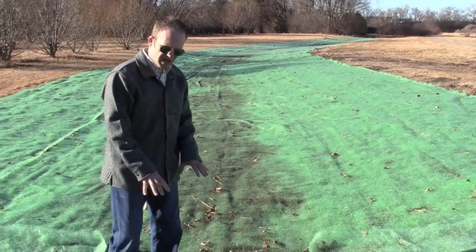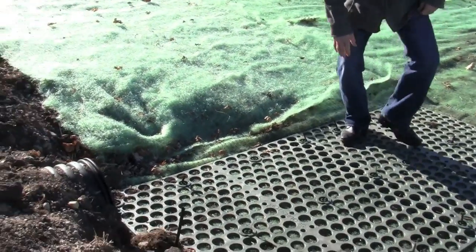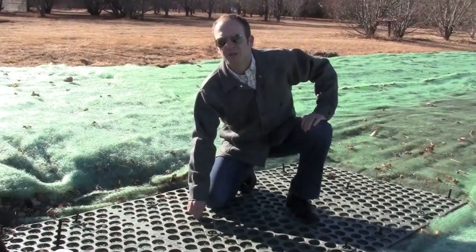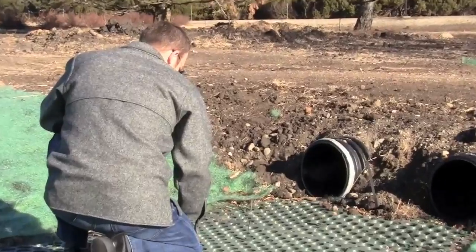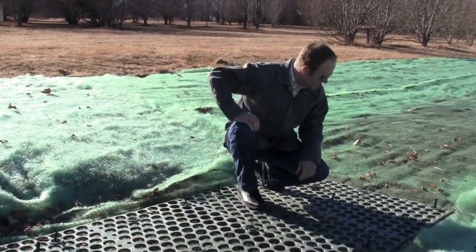Right here we've got two culverts right in front of me. And this product right here is called Scour Stop. It's taking the place of something like Rip Rap or big rock. It's fastened to the ground with some pretty intense anchors, and it's on top of the TRM, or the Recyclix.